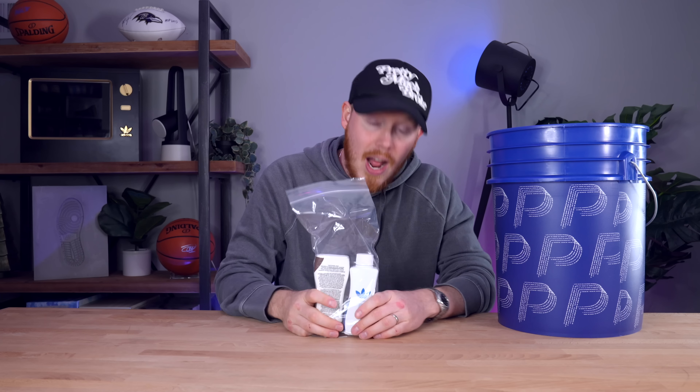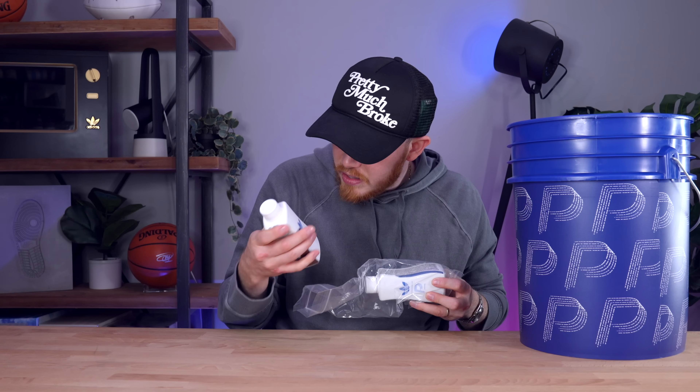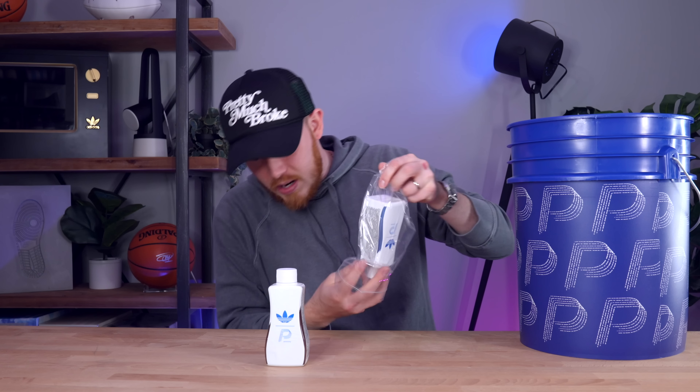Next up inside the box we've got some thread, the lid to the thread container, a sewing box of buttons, and RIT dye — you can obviously use this to dye your sneakers or pretty much whatever you want. This is Adidas and Filthy branded RIT dye, which is pretty cool. We've got brownish green, blue, light green, and dark green RIT dye, some needles, and some gloves. There's a card with an instruction manual that says 'dyeing your own shirt.'